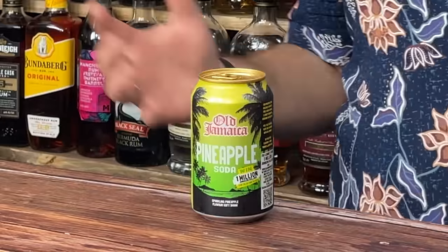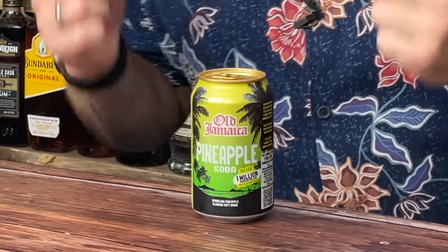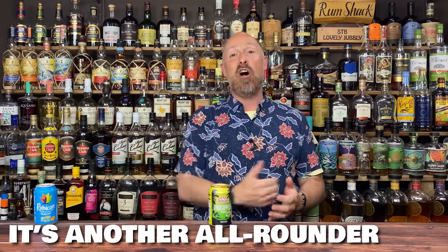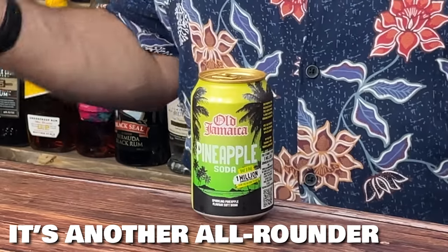In at number nine, full disclosure, this started at number three and kept dropping as I thought of other mixes. I've settled it at number nine. This is Old Jamaica Pineapple Soda — I think it's absolutely amazing. It's got that little extra bit of sweetness. It works with lighter rum, gold rum, definitely spiced rum, definitely darker rum. It's an all-rounder and easy to get, even in most of the bigger supermarkets.